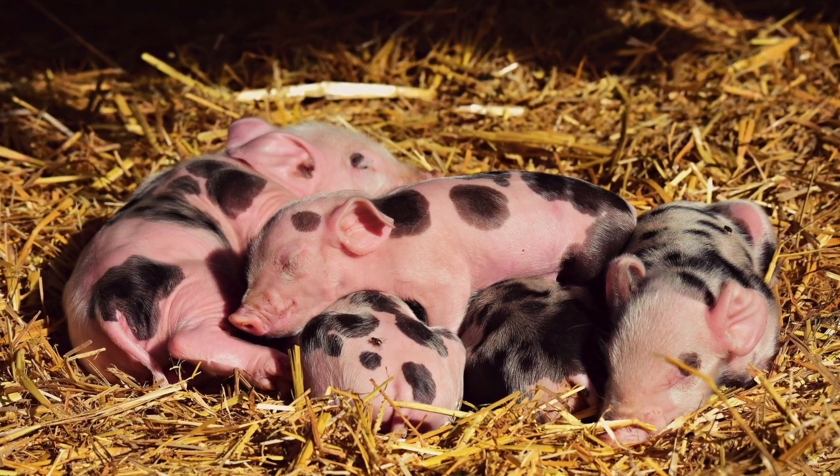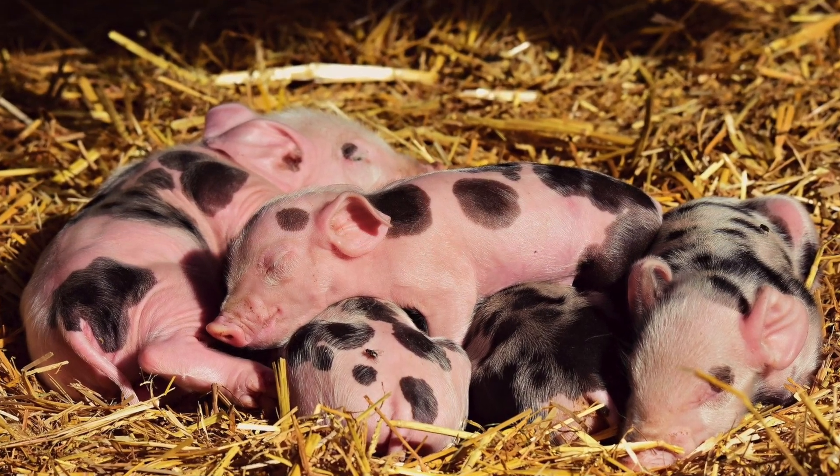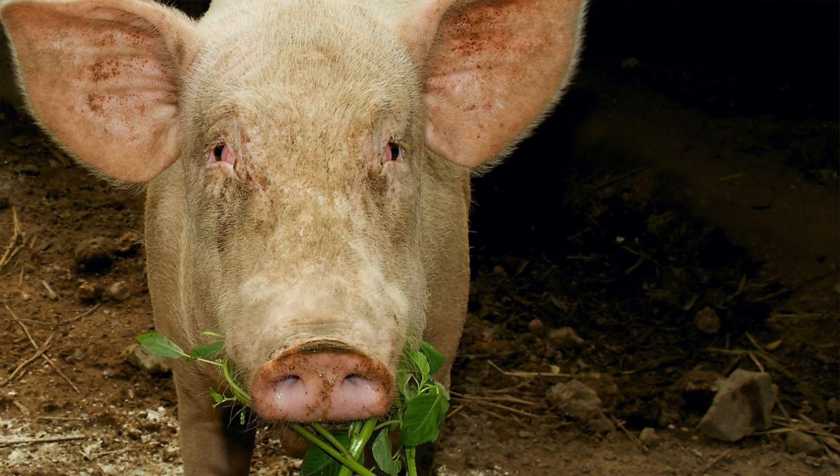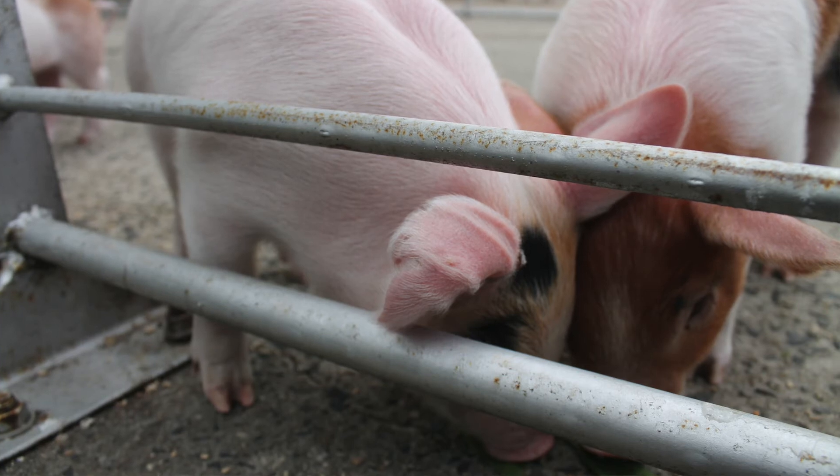Last but not least, I got to see pigs and I held a piglet — that was fascinating and fun. Pigs are used for many things. We know they're used mainly for their meat, but they can also be used for other products such as cosmetics, medical uses, lard, leather, glue, fertilizer, and many other uses. They just love to eat everything, so if there's anything left over that can't be used, the pigs will eat it.